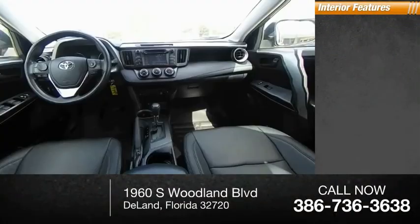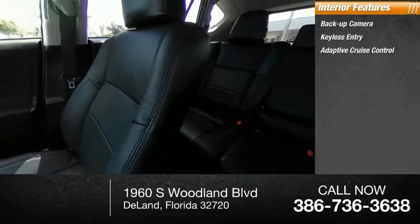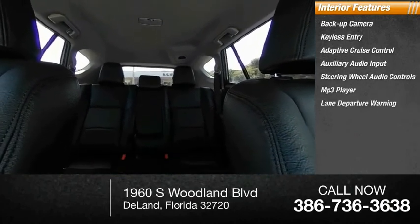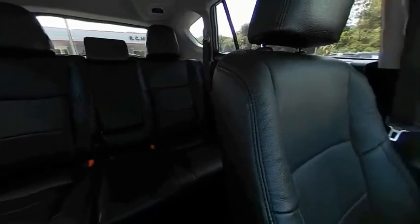Inside you'll find a backup camera, keyless entry, adaptive cruise control, auxiliary audio input, steering wheel audio controls, MP3 player, lane departure warning, cruise control, trip computer, and child safety locks. Take this vehicle for a spin and see why so many shoppers are now proud owners.